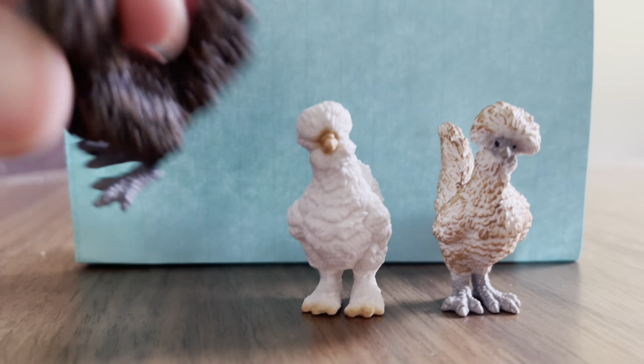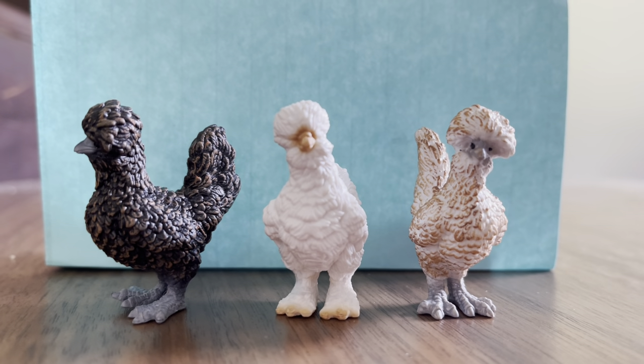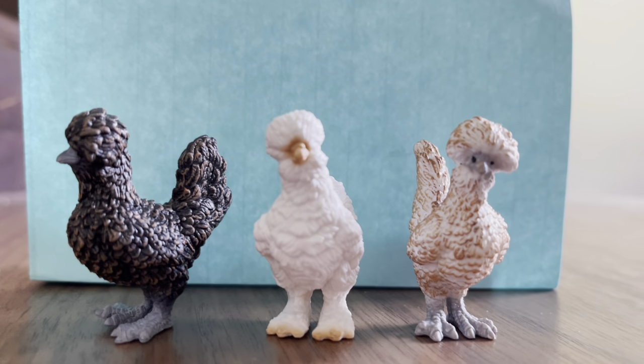Three come in the set and they are just so much fun, and they really just give your farm sets a little extra something in your setups. We think they're great. Highly recommend.